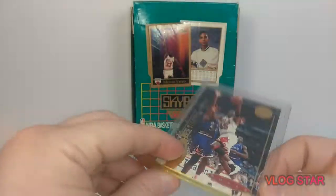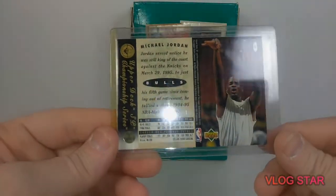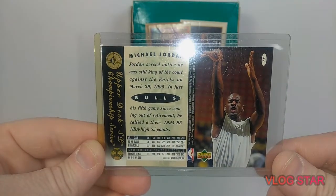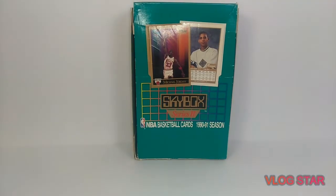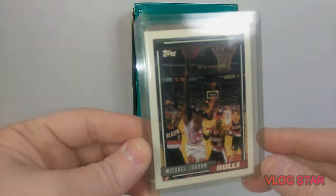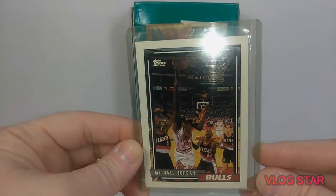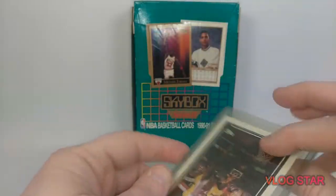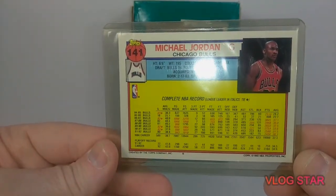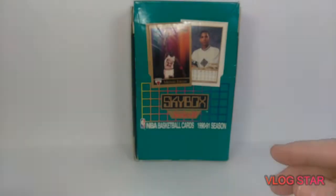Like I said, I found these in that haul and they were all in top loaders. And I'm not even done searching through it, guys — it's crazy. Here we got what I think is a 91-92 Topps Jordan. There's the back of that. Pretty neat card.